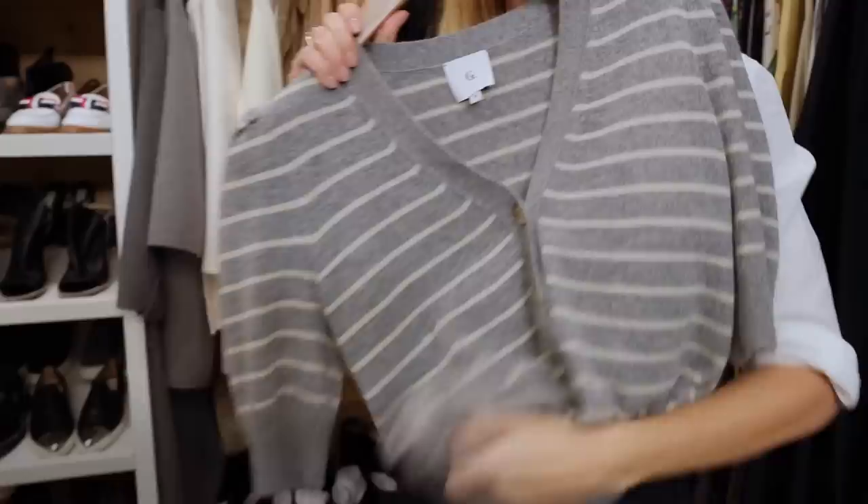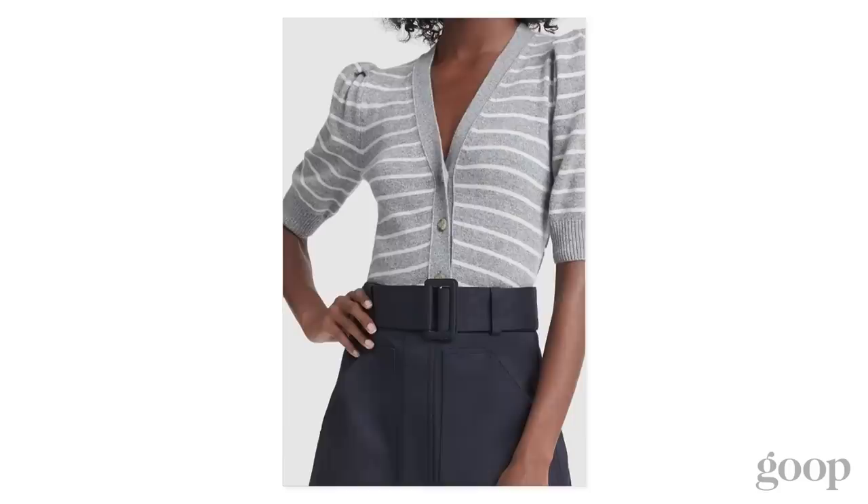This was an early one — a short sleeve cardigan with a puff sleeve. Super feminine, not too sexy. We always pride ourselves on having this button right at the right place so it doesn't show your bra.